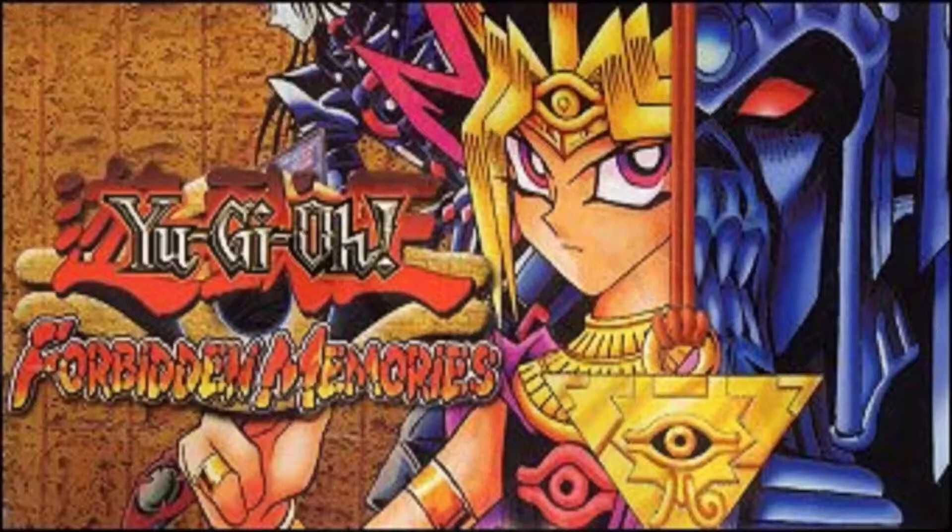Hey, what's up YouTube, Henry Flores here, coming to you live once again. This time we're going to take a look at a cult classic — Yu-Gi-Oh Forbidden Memories for the Sony PlayStation 1. When I say cult classic, I definitely mean cult classic, because this is a game that flew under the radar for a lot of people unless you're in the Yu-Gi-Oh community and actively seeking out video games.